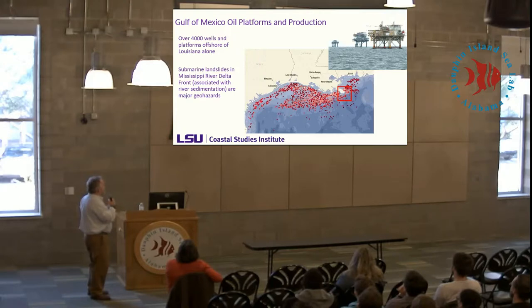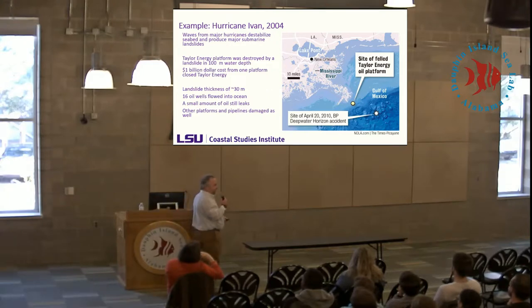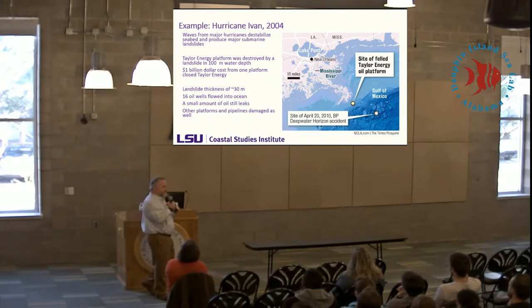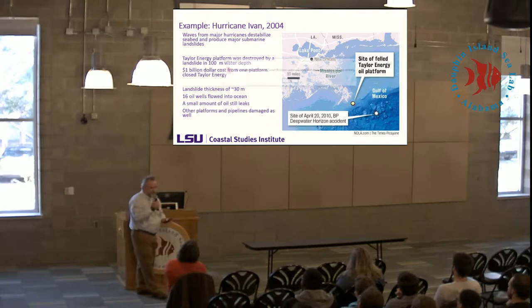In the Gulf of Mexico there are lots of oil and gas structures — many along the Louisiana coast and quite a few within the area impacted by the Delta Front. The poster child for bad things that can happen due to a submarine landslide is Hurricane Ivan in 2004. It created a submarine landslide right off the Mississippi River Delta — basically a slab of sediment about 30 meters thick that moved a kilometer to a kilometer and a half downslope. There happened to be a production platform with 16 active oil wells in its path. The safety valves were shut off, but the slide was deep and energetic enough that it sheared off the pipes below the safety valves.